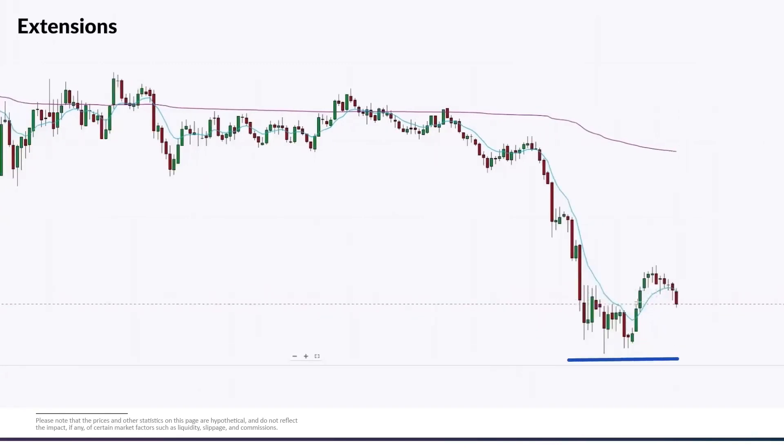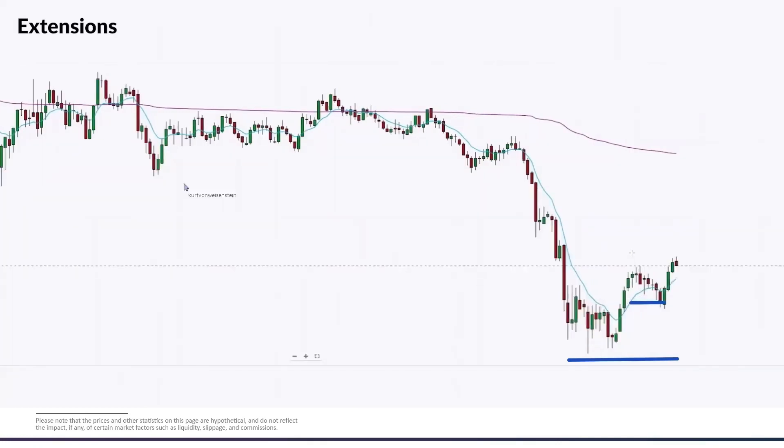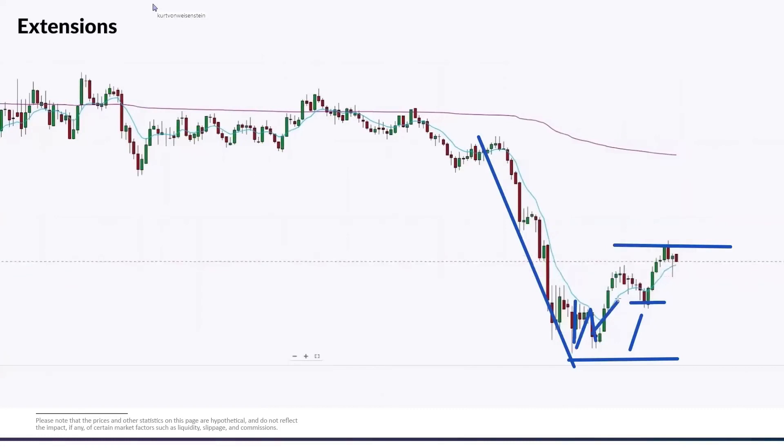We're targeting at least a one-to-one. This isn't a super high probability trade, but it's a straightforward fade trade. When we get our one-to-one target up into this area — which happens to be another level we're running into — we take our exit. We combine the extension component with a price action component, wait for the neckline to get broken, take our trade, and look for a one-to-one.